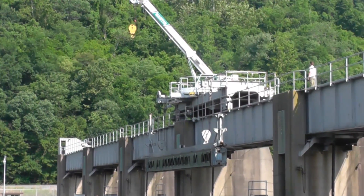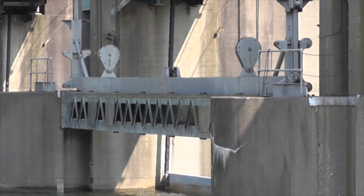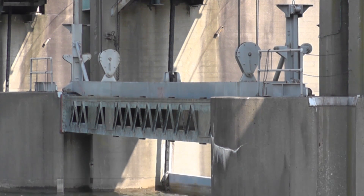This was just a scheduled maintenance activity that we do twice a year, and we had to run that drift to set the bulkhead in order to lubricate the lift chains that lift the dam gates out of the water.